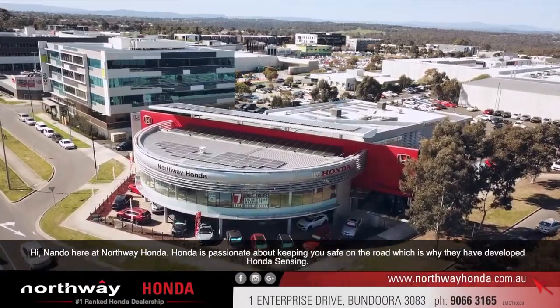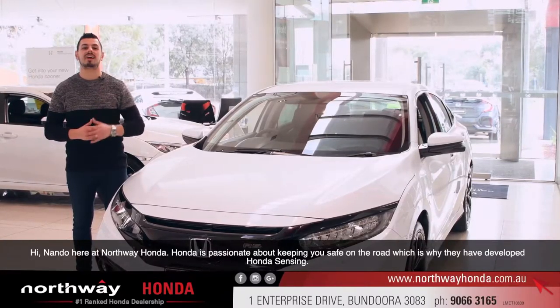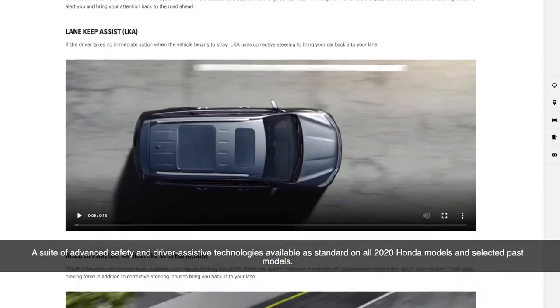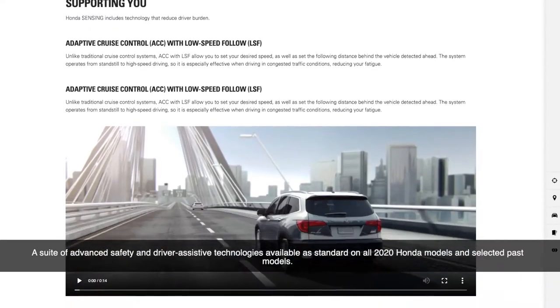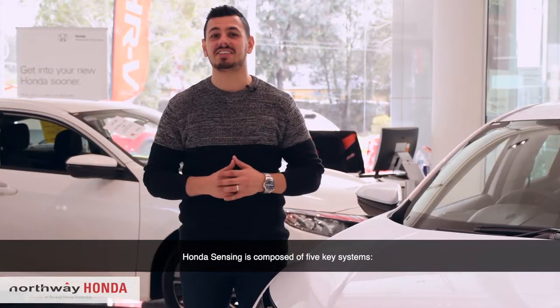Hi, Nanda here at Northway Honda. Honda is passionate about keeping you safe on the road, which is why they've developed Honda Sensing, a suite of advanced safety and driver assist technologies, available as standard on all 2020 Honda models and select past models. Honda Sensing is comprised of five key systems.